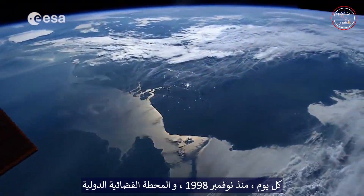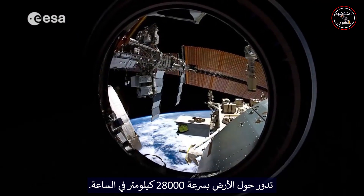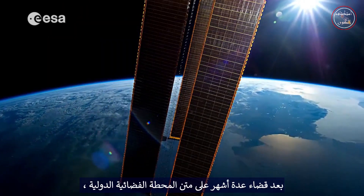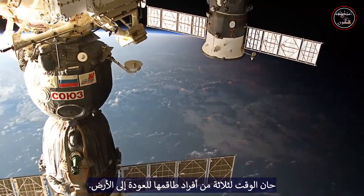Every day since November 1998, the International Space Station has been orbiting the Earth at a speed of 28,000 kilometers per hour. Having spent several months on board the International Space Station, the time has come for three of its crew members to travel back to Earth.